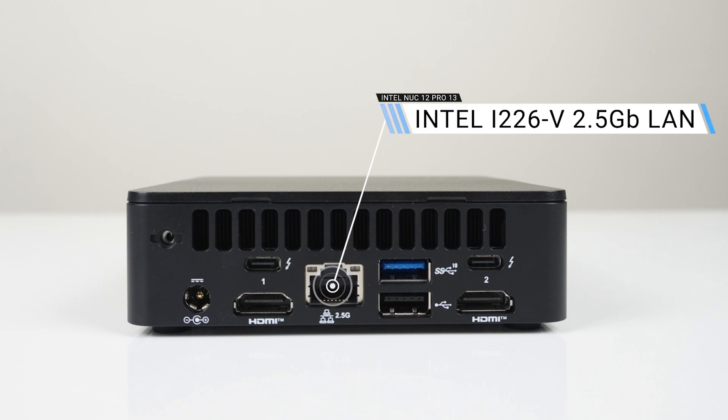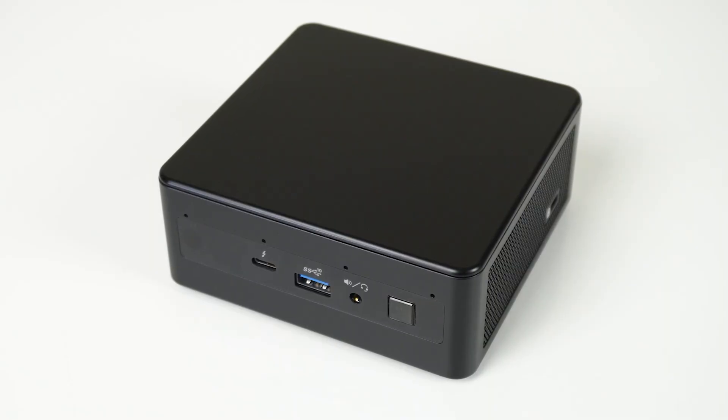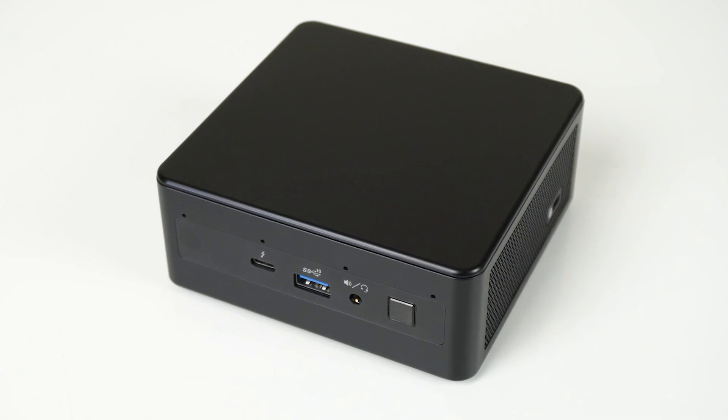You still have the dual Thunderbolt 4 ports and HDMI 2.1. This pre-production sample doesn't show what you get in the box, but I think it's safe to assume everything from the NUC-12 Pro will be included. The outer shell is still plastic — it's high-quality plastic, but NUC-11 and older were all anodized aluminium, which made them hard as rocks and good for a beating.